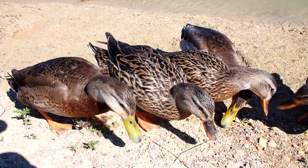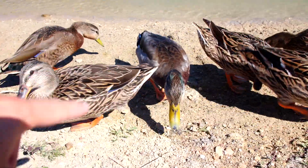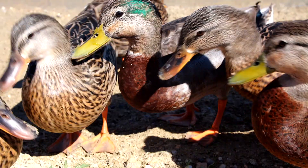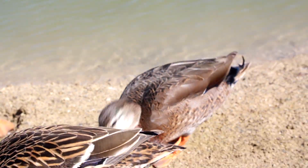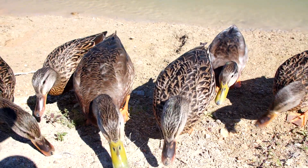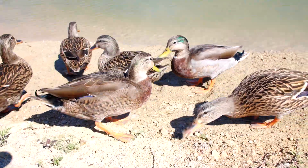There are two drakes in this bunch and they both have the yellow or olive beaks on them. This one definitely has more green on his head than that one does. Let me know in the comments what you want me to name the drakes.